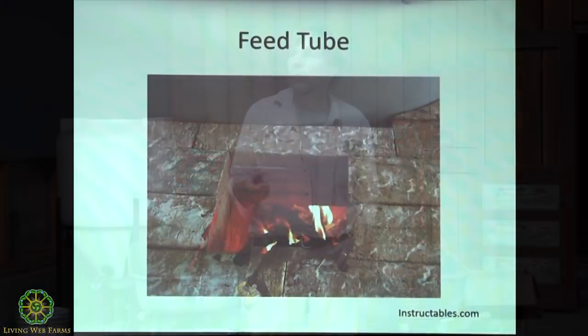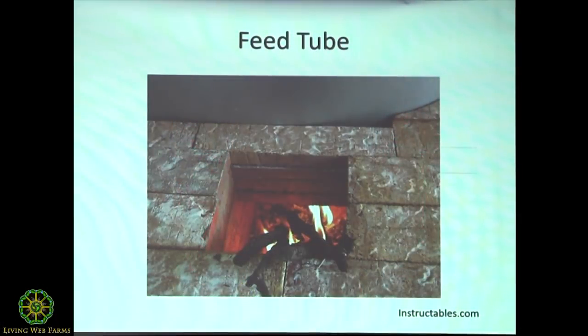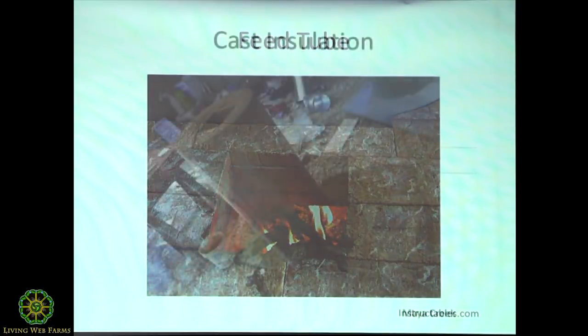Today is not a very good day for a good rocket because it's too warm outside. On a cold day it really wants to go out the flue and suck in through the hole. This is the drum — the bell — going back into the horizontal tunnel and then up the heat riser. Here's a cast example of the heat riser, the feed tube, the horizontal burn tunnel, and the heat riser, and the barrel fits right over that.